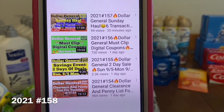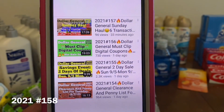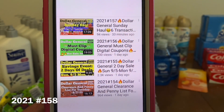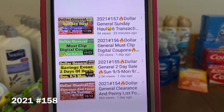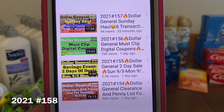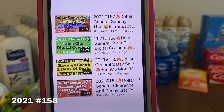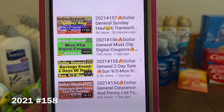On video number 154 we have the Dollar General clearance and penny list. Lots of new markdowns, so I hope you guys go in and see that. All of those deals are effective September the 7th. There is a penny list this week. Video number 155 is the savings event, two days of deals. It started on Sunday, September the 5th and ends today, Monday, September the 6th.